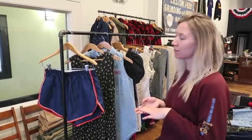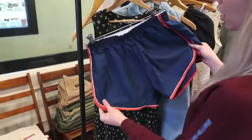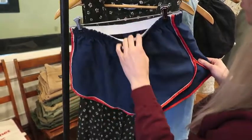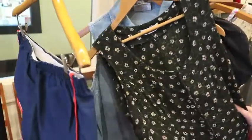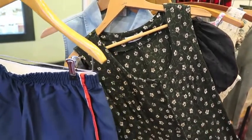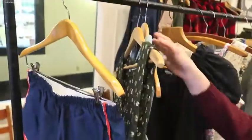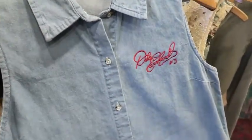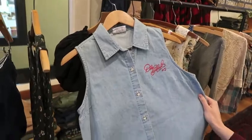Now I'm going to go over some of the more summery pieces we found this week. We're starting off with these navy colored track shorts with the red outline — no tag, but you can definitely tell they're old. Next we have a very simple kind of '90s floral dress with little slits at the bottom, buttons all the way down. And here we have the Dale Earnhardt denim button-up tank — I love this piece, it kind of reminds me of something my mom would have worn.